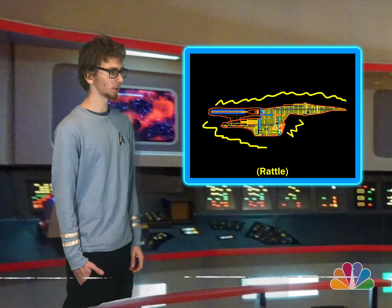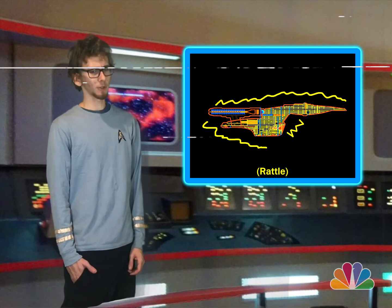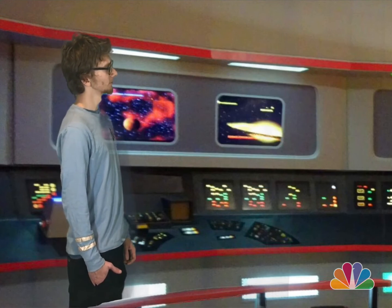I think I should follow the advice of my companion here, and we should probably evacuate. Computer, end simulation. We're all gonna die!